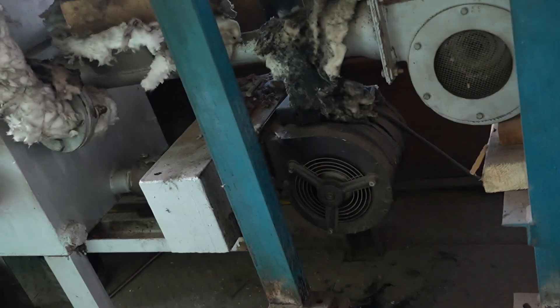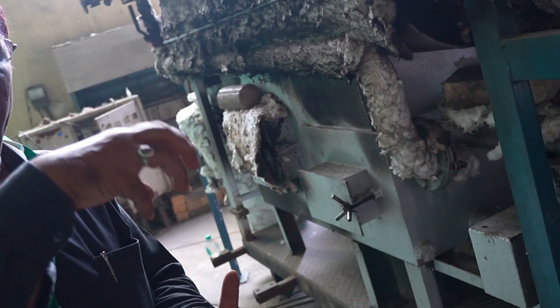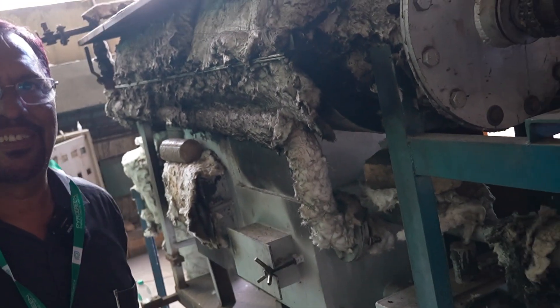There is an automatic feeder here, as well as a primary air blower and secondary air blower. Both are required because the volatile matter coming out also requires air; otherwise the combustion rate can be affected.